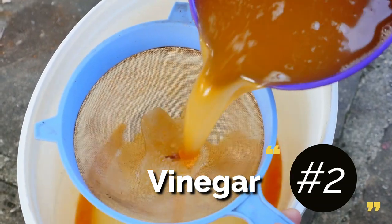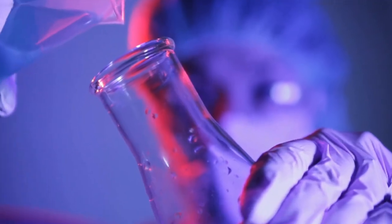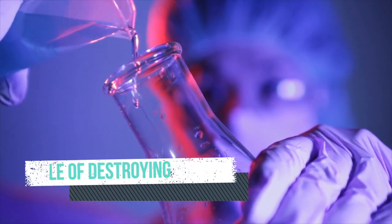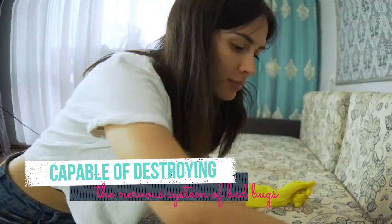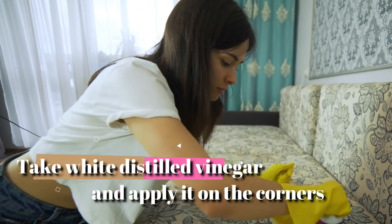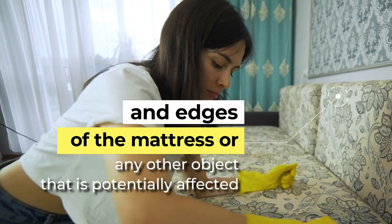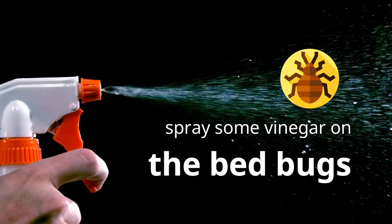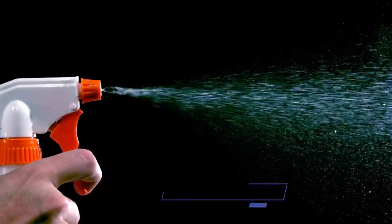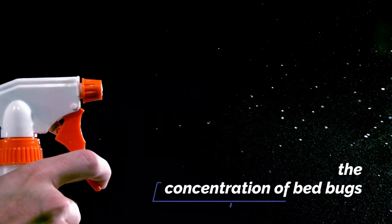2. Vinegar is one of the most important home remedies for bed bugs. Chemical components in vinegar are capable of destroying the nervous system of bed bugs. Take white distilled vinegar and apply it on the corners and edges of the mattress or any other object that is potentially affected. Also, spray some vinegar on the bed bugs. This will reduce their ability to crawl and flee, thus reducing the concentration of bed bugs.